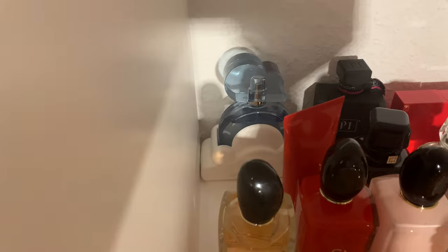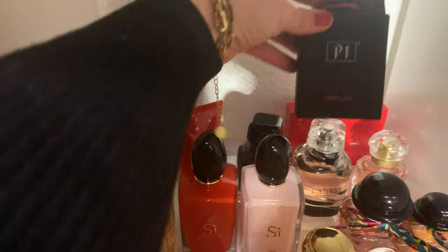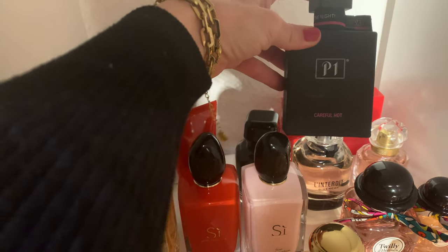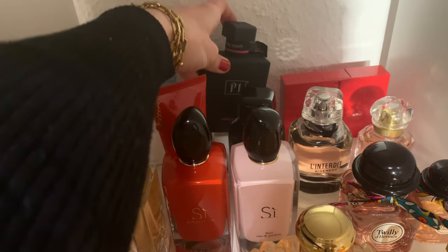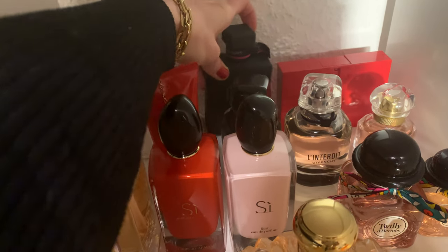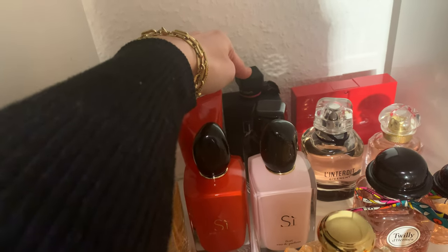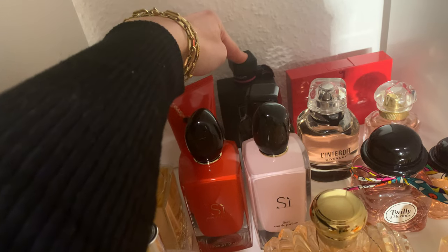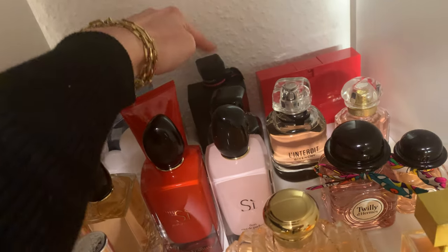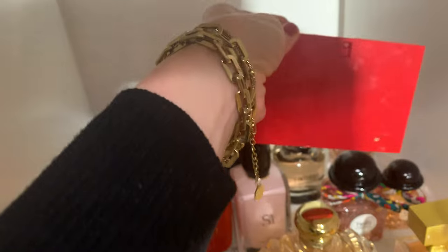The next one is called P1 Careful Hot — a nutty, creamy kind of scent, very beautiful. The longevity is not the best, but I still like it. I got it as a present and use it sometimes. It's a very nice milky kind of scent.